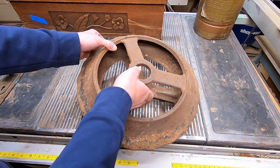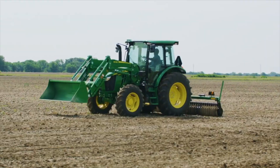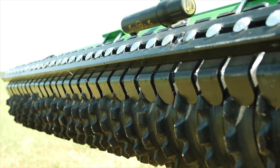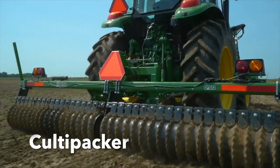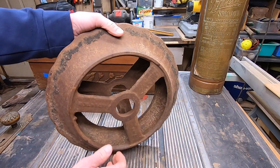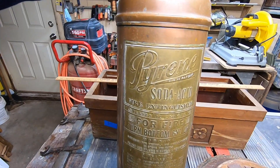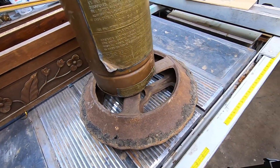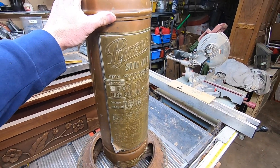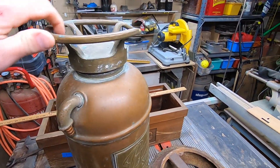First up, this wheel. Do you have a guess as to what this might be from? If you guessed farming equipment, you're on the right track. It's used to prepare the seed bed before and after planting. You'd see a row of these wheels on the back of a tractor to break up the dirt clods and firm up the seed bed. I'm thinking of using it as the base of an end table, with this antique Pyrene soda acid fire extinguisher in the middle, and either a wood or glass top. If you have any suggestions, please post them in the comments section.